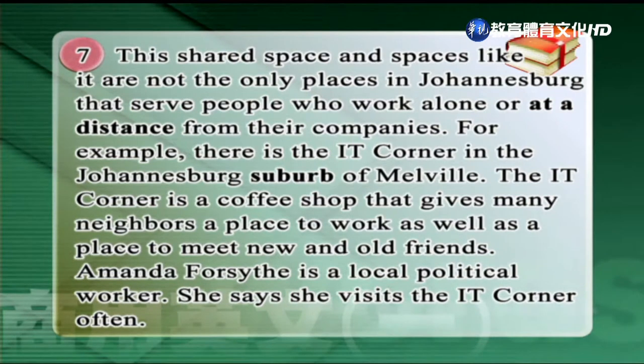For example, there is the IT Corner in the Johannesburg suburb of Melville. The IT Corner is a coffee shop that gives many neighbors a place to work as well as a place to meet new and old friends. Amanda Forsyth is a local political worker. She says she visits the IT Corner often.